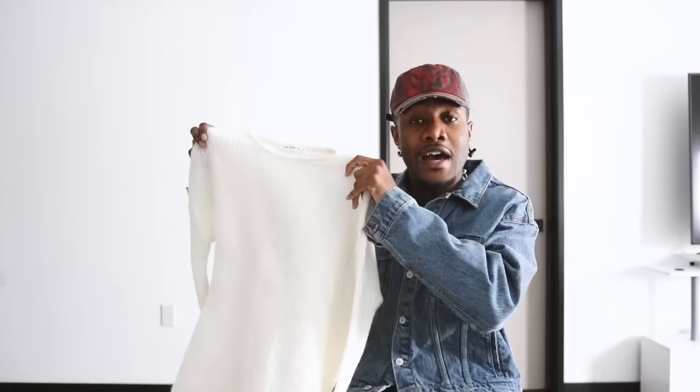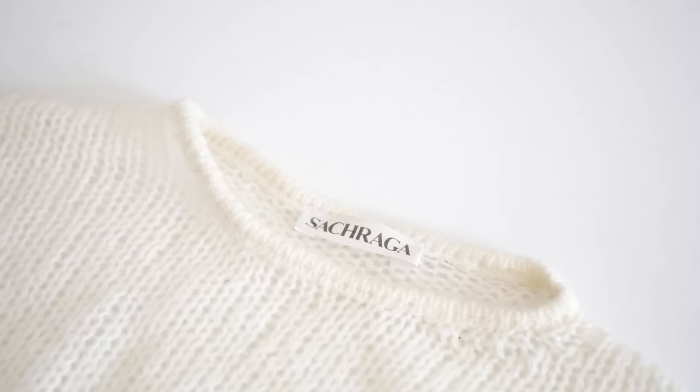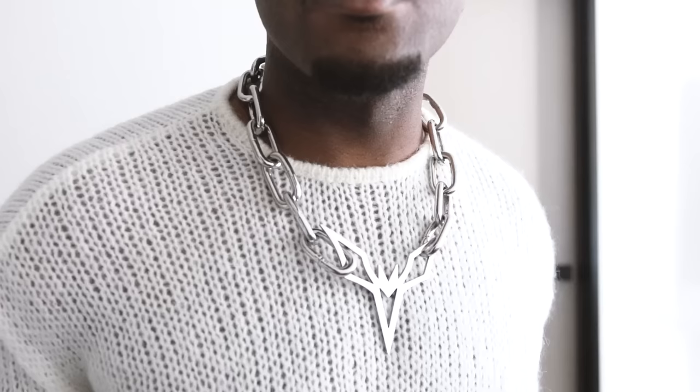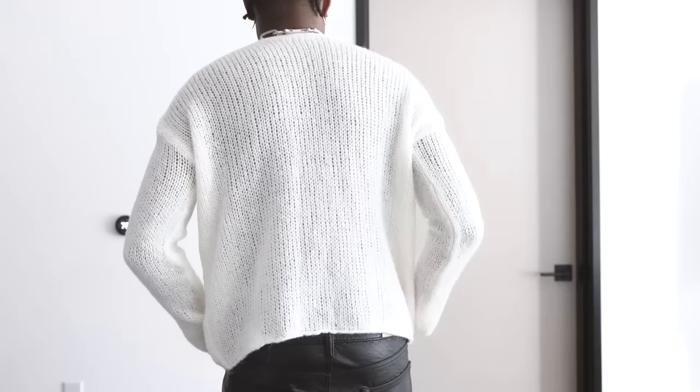Next up, we have this very delicate sweater from the brand Sacraga — specifically the loose gauge mohair knit sweater in this white colorway. The cut is very unique: the shoulders drop a little bit and cut in less of an oval shape and more to a point on the shoulders. It has a very tight knit lining around the neck which makes it look very fitted, and then a crop in the body. Definitely a very unique sweater with a unique texture that would be easy to pair with fall outfits and different layering.